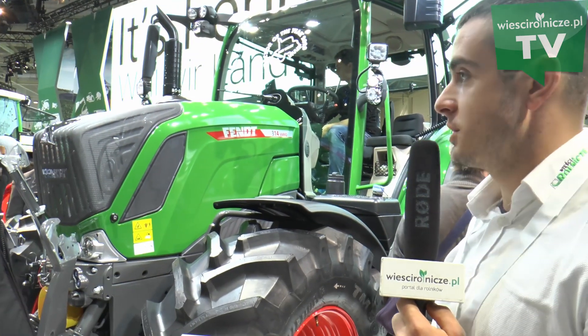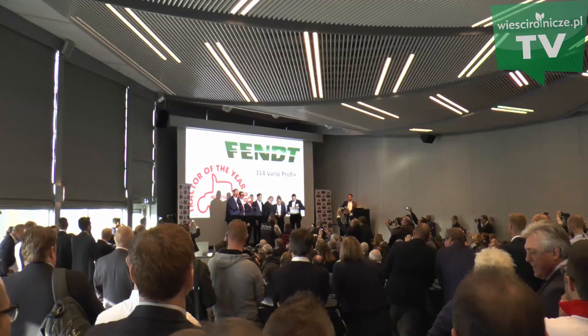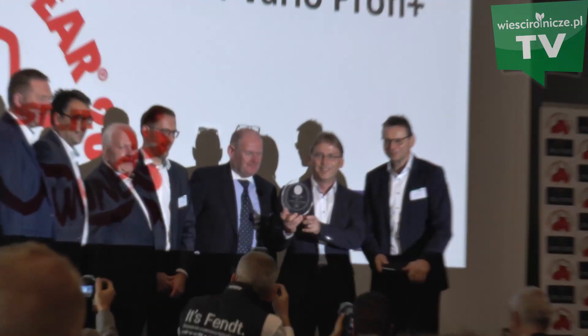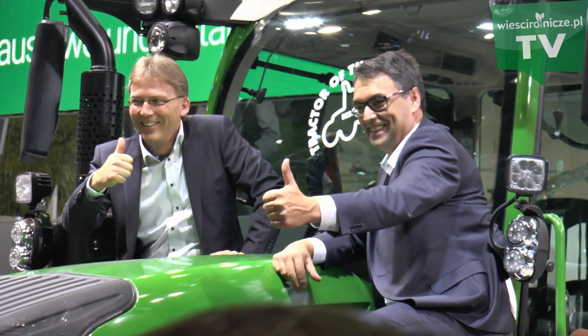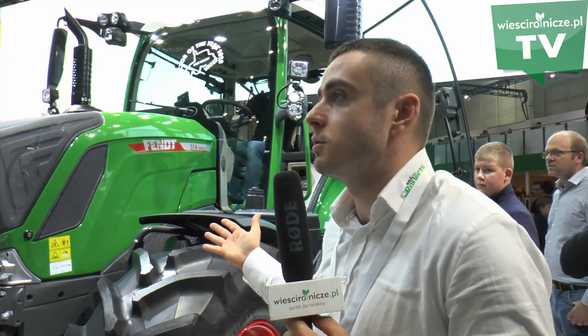Na stoisku firmy Fendt podczas targów Agritechnica, za nami jest ciągnik Fendt 314 Vario, który dostał nagrodę w kategorii najbardziej użyteczny ciągnik roku 2020. Z nami jest pan Rafał Mikołajczak z firmy Fendt. Co jest najważniejsze w tym ciągniku, czym on się cechuje?